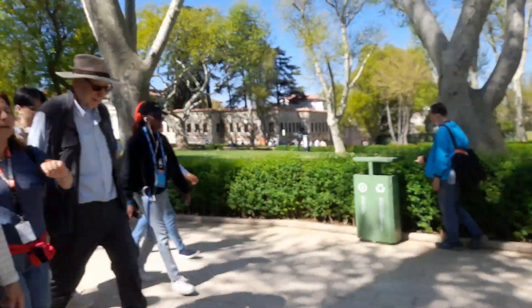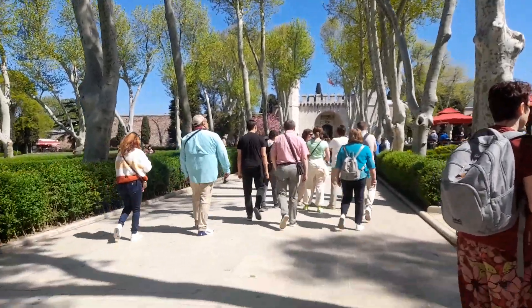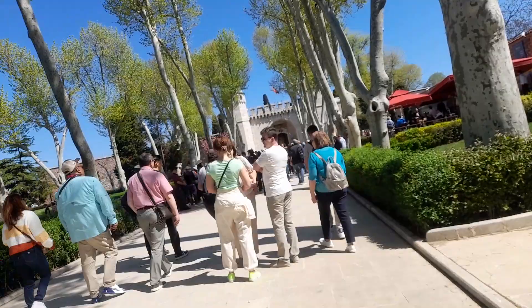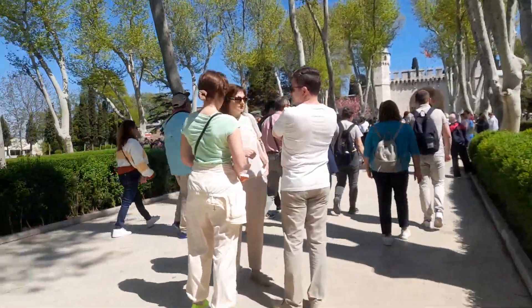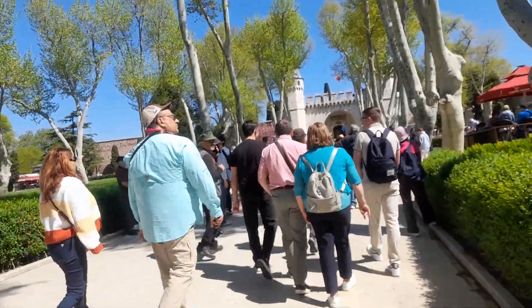This place has been turned into a museum. Now we are going towards Topkapi Palace.